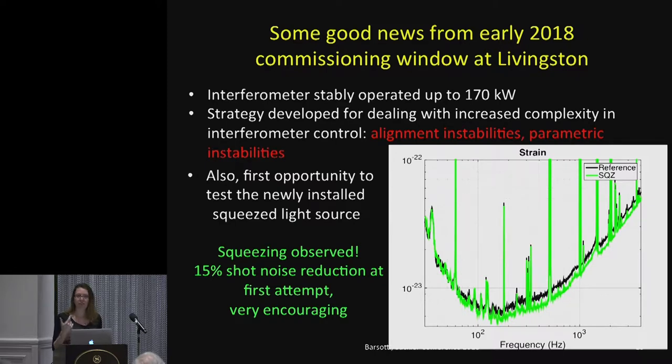We also tested the newly installed squeezed light source — something I've spent several years of my own life preparing for. At the first attempt, we measured a 15% shot noise reduction. You install this new hardware and then couple the squeezed light to the interferometer. It's very encouraging, but not yet the 40% we aim for in O3. The message is that we have made good progress on both increasing power and doing squeezing, but there is more work needed to reach the target for O3.